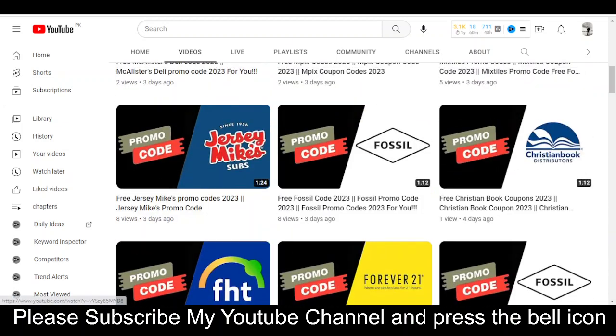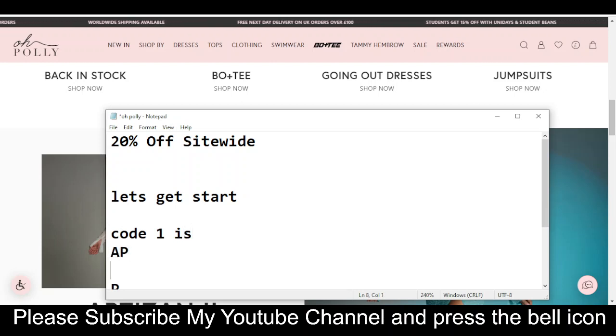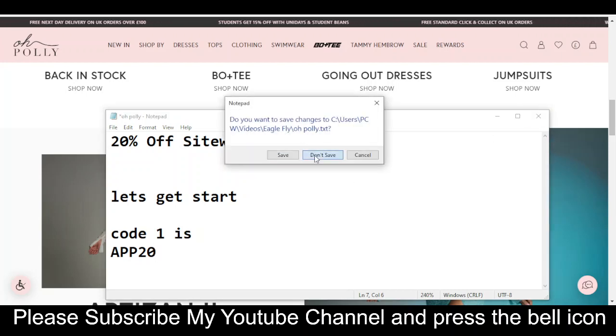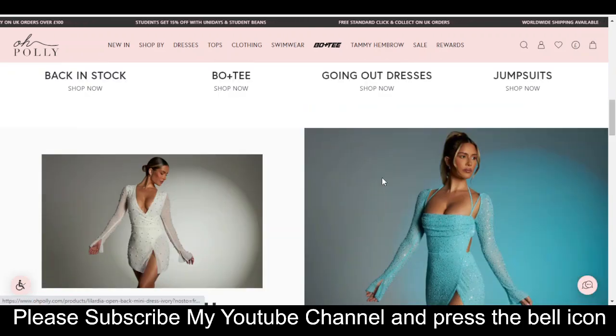So before wasting any time, let's get started. The code I'm going to provide you will give you 20% off sitewide. The code is APP20. Simply enter this code and get your reward. This is the only available valid code right now. Please like this video, subscribe to my YouTube channel, and press the bell icon.